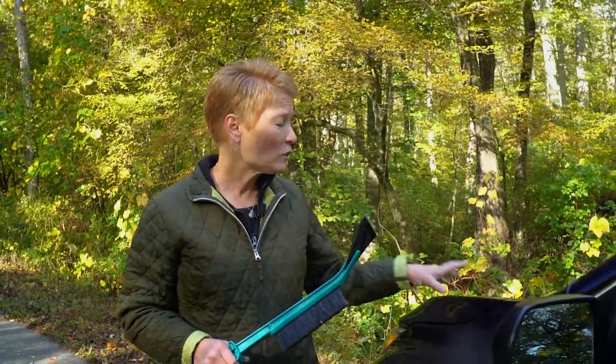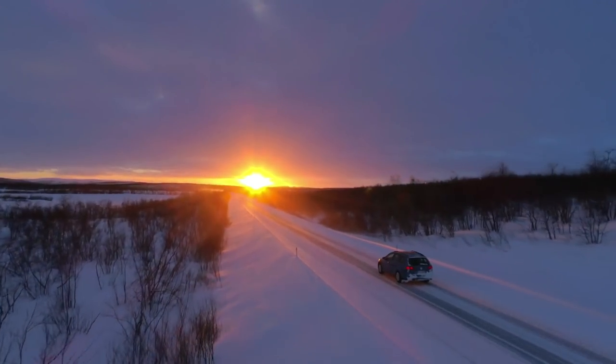Also don't forget the hood and roof, as blowing snow and ice from those places can not only obstruct your view but can be dangerous to other vehicles.